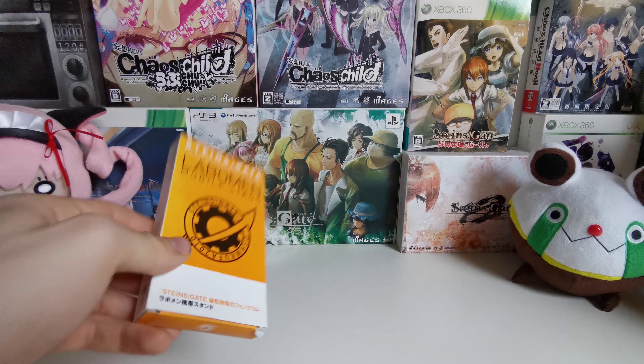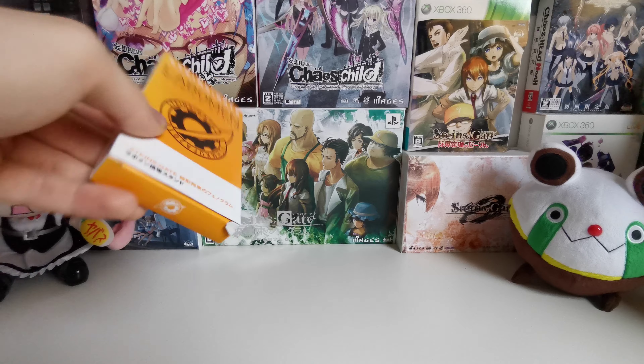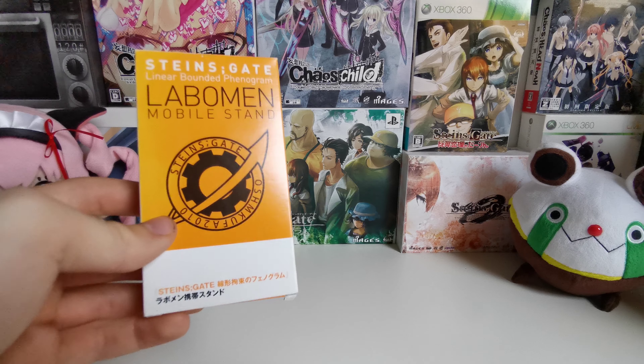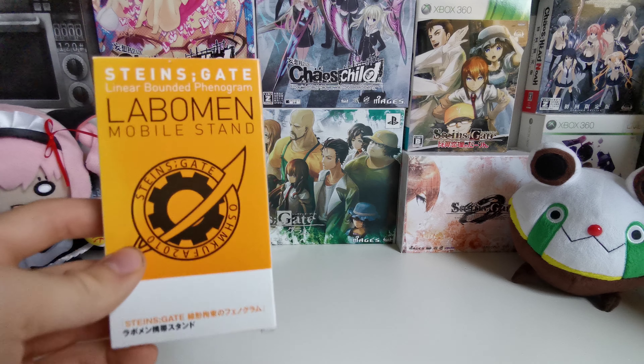Even the box looks like it comes just from that limited edition, and that was the first video I've ever made, I think, or the first real merchandise I've ever gotten. This is a display for the mobile you get in that limited edition.